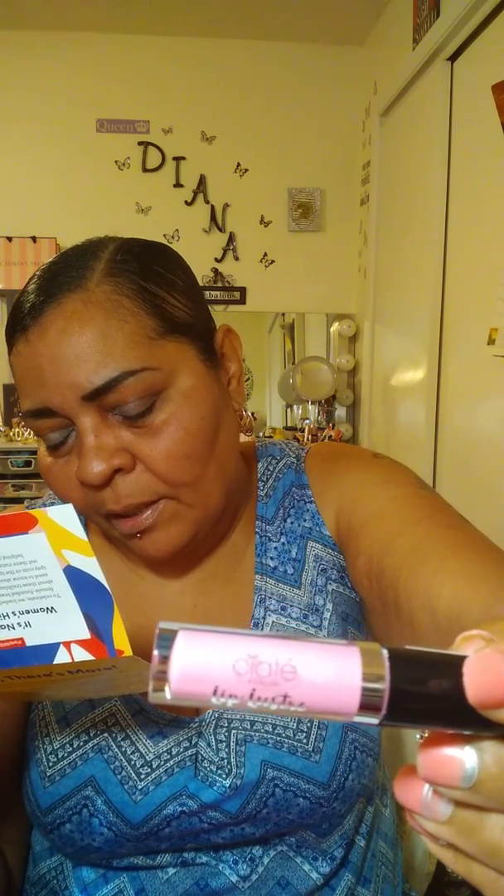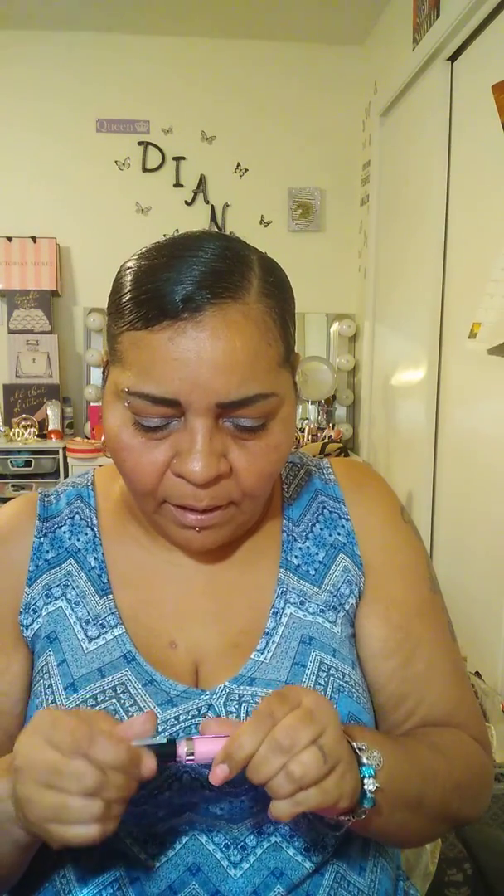Another shimmery lip gloss, and this is from Siate London — a mini Lip Lustre in 'Kiss Me.' The motto of this British beauty brand is using makeup to express your inner beauty. This vitamin E-infused gloss is non-sticky, silky smooth, and creates a sheer wash of pretty pink color. I don't know if y'all can see, but it's very glittery — it has like holographic glitter.